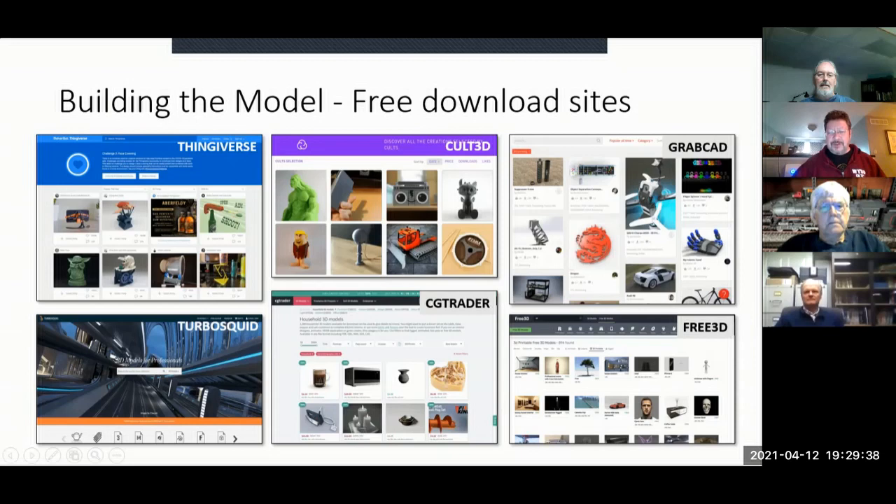The same thing applies to searching for models online — you learn which search patterns work and which don't, and how different sites work. I use TurboSquid occasionally. Thingiverse is my first stop. CGTrader and Cult3D I use fairly regularly, but not as often as Thingiverse.